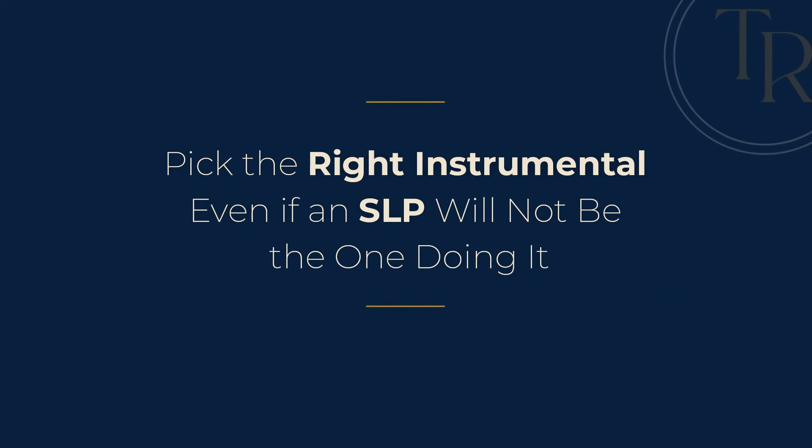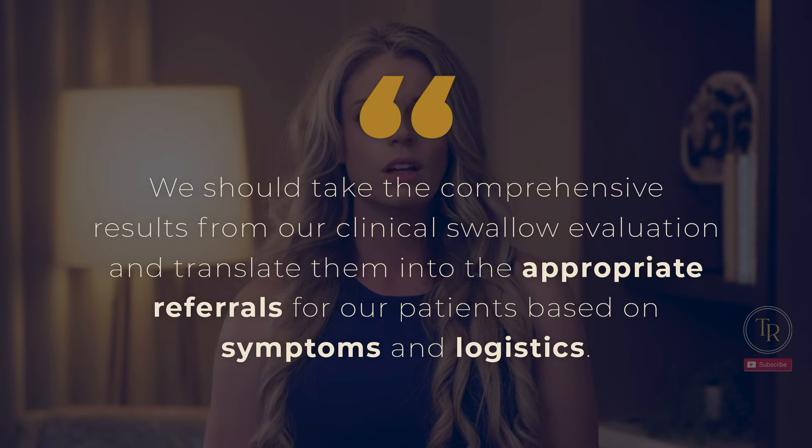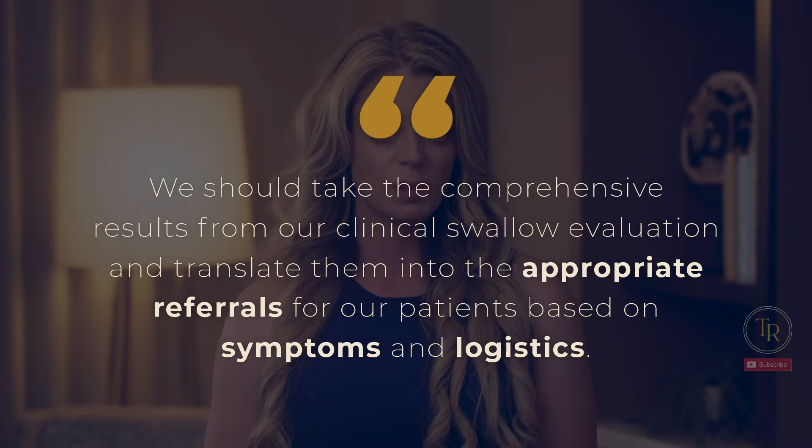Lastly, pick the right instrumental exam, even if an SLP will not be the one doing it. Videofluoroscopy and FEES are of course our go-to examinations for concerns about oropharyngeal dysphagia. However, most of our patients — particularly those who are elderly — will have other swallowing concerns and body system implications that need to be addressed as well. We should take the comprehensive results from our clinical swallow eval and translate them into the appropriate referrals for our patients based on symptoms and logistics.